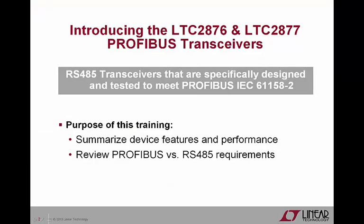Welcome to the Linear Technology LTC2876 and LTC2877 Profibus transceivers video product training. Today you will be introduced to both of these special RS-485 transceivers which were specifically designed and tested to meet the latest Profibus IEC specification. You'll also learn about how Profibus differs slightly from RS-485 and why you can't simply use any RS-485 transceiver in any Profibus system.